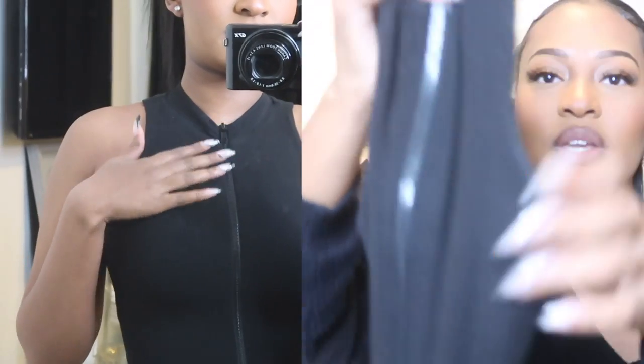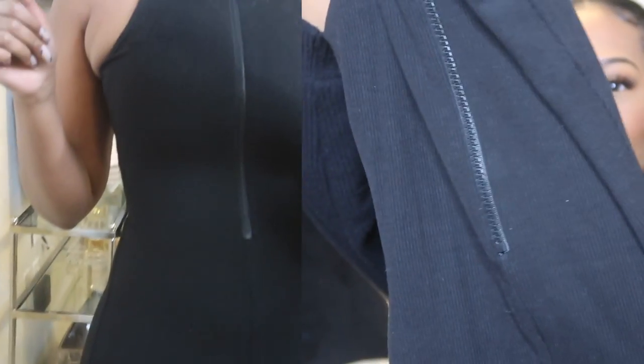This one's more of a ribbed material, as you can see, and super super thick just like the other ones. I got this one in an extra small — I think I went too small — but it still fits because Naked Wardrobe clothes definitely have a lot of stretch to them. I love the high neckline and you can see how good this fits. Black is my color; I feel like you just can't go wrong with it and you can match it with everything.